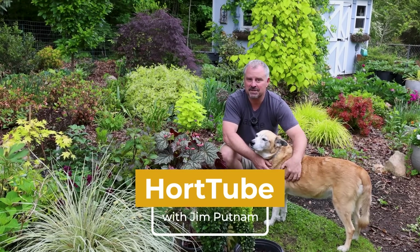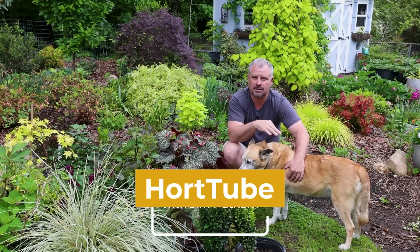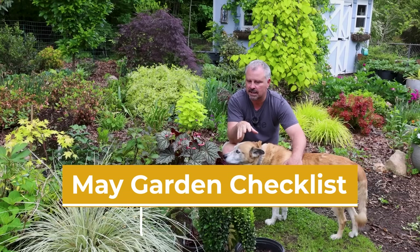Welcome to HortTube. My name is Jem Putnam. This is the May Garden Checklist video. We do one of these each month for things that we have going on in our garden here in Raleigh, North Carolina.